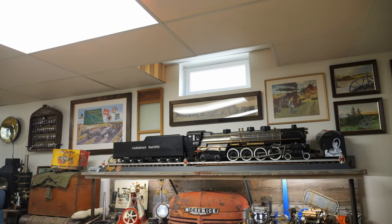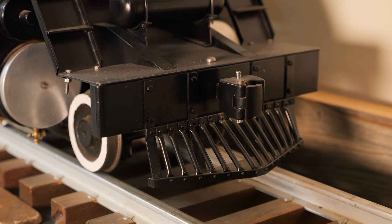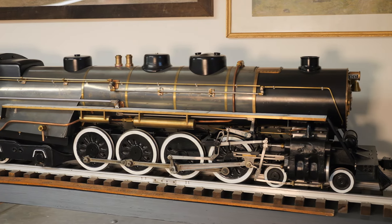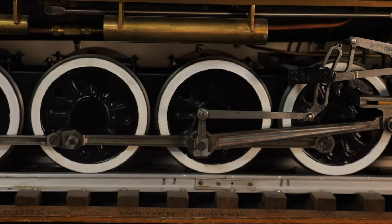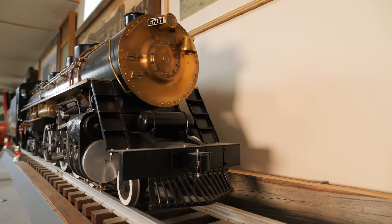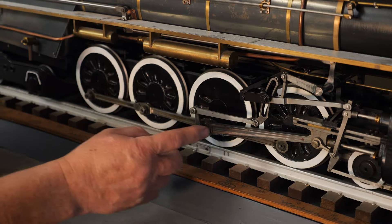I had a big project — a locomotive numbered 8717. I started it in 1987 and finished it in 2017, hence the number 8717. My biggest project has been the locomotive, which is a 4-8-4 Northern, 3¼ inch scale — 3¼ inches equals a foot. It'll haul two or three adults along behind it. I've never had it on a track and run it, to be honest. I've run it in here, but never on a track yet. The only castings you see are the frames, the wheels, and the cylinders. The rest is all fabricated from bar stock.